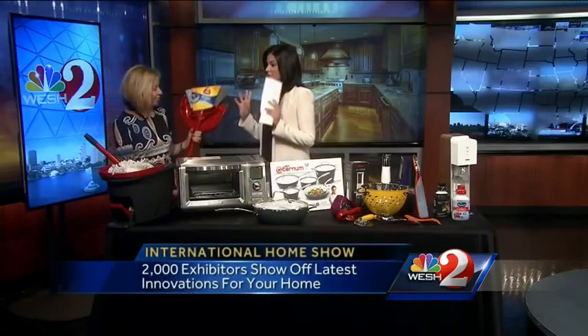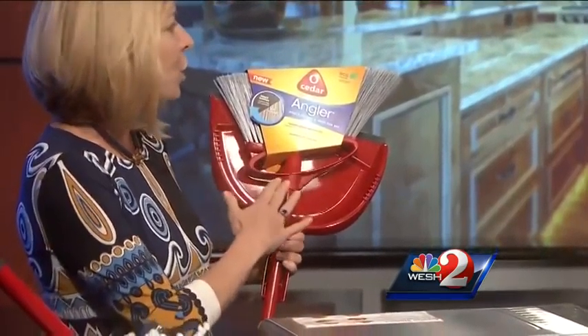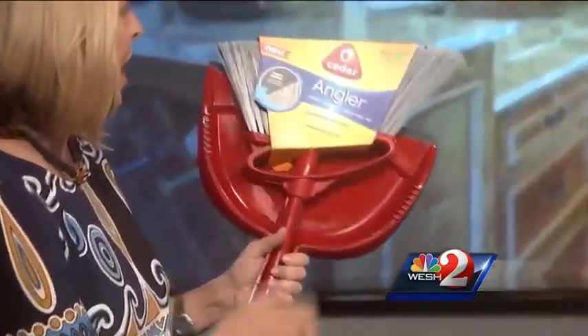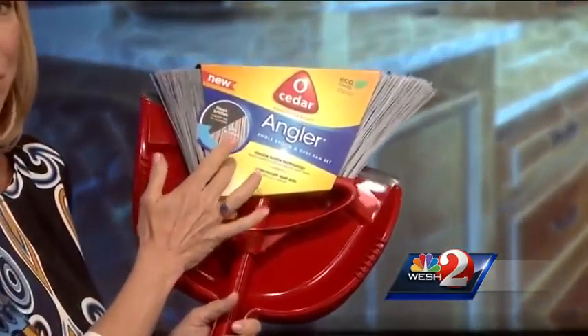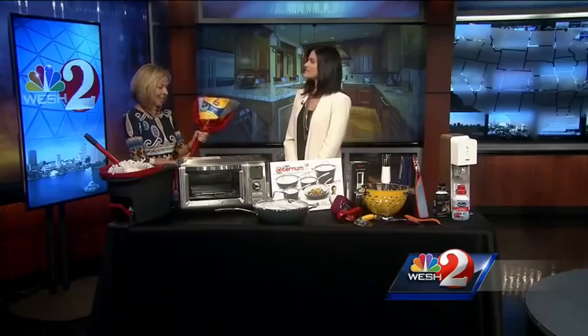We'll start with cleaning, because that's the thing we least like to do, so we want gadgets to make it easy. This is O-Cedar, a 100-year brand, and every year they upgrade with new technology. This is the angular broom. The angle means it can get into every corner of the house. It's got a double bristle innovation — black bristles for the big stuff and gray for the dust, so you only have to sweep once into your attached dustpan.